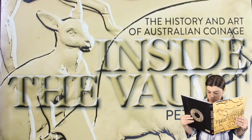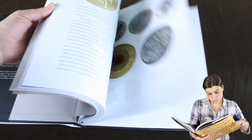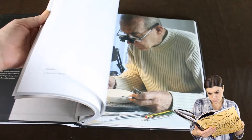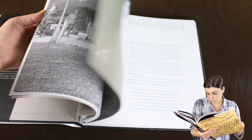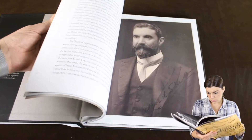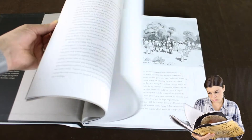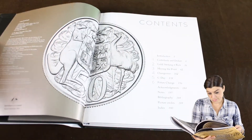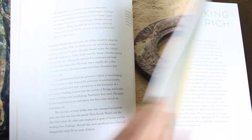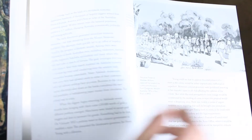Inside the Vault: The History and Art of Australian Coinage, by Peter Rees. Peter Rees is an acclaimed journalist and author. He was a federal political correspondent for some of Australia's major metropolitan newspapers and is the author of eight books, among them The Boy From Borry Creek, The Tim Fisher Story, Anzac Girls, and Bearing Witness: The Remarkable Life of Charles Bean, Australia's Greatest War Correspondent. Other titles include Ocker Trading, Convict Love Tokens, Holy Dollars, Cartwheel Pennies, Florins, Shillings and Pence, Dollars and Cents.